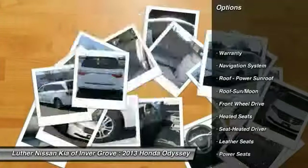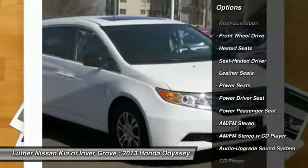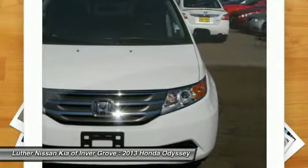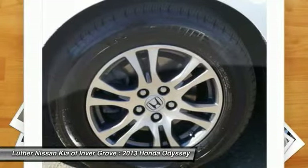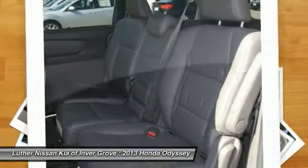Traction control, anti-lock braking system, XM satellite radio, heated seats, navigation system, power passenger seat, home link garage door opener, power steering, air conditioning, front Bluetooth wireless data link for hands-free phone.